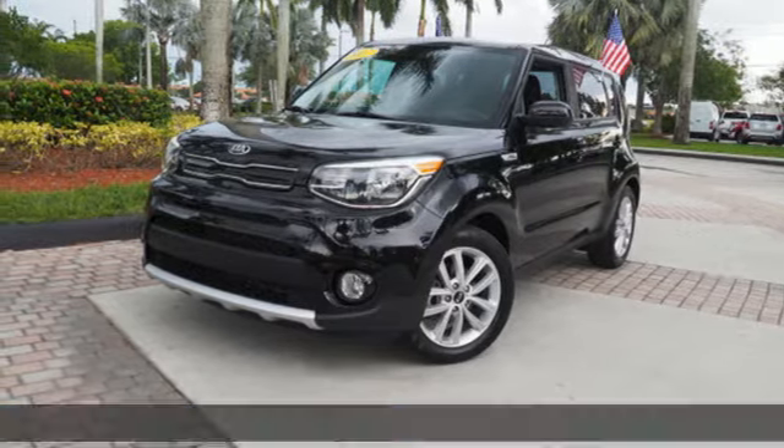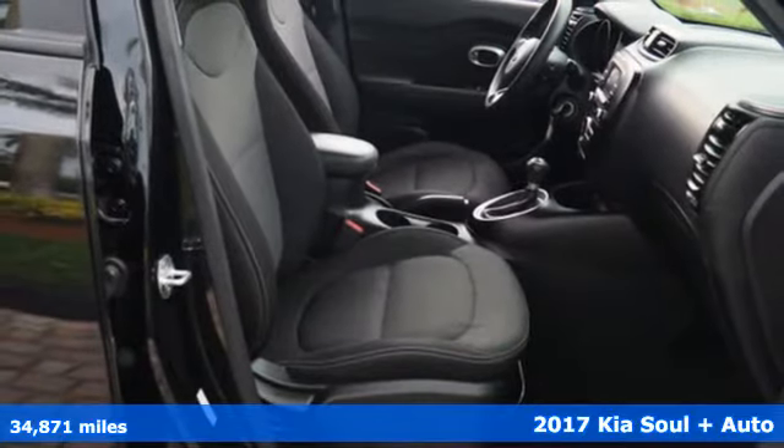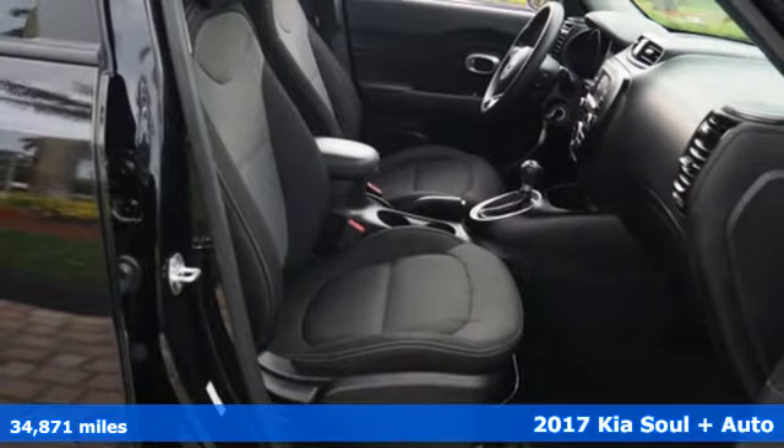It's a 2017 Kia Soul. Reliability, quality, Kia. Plus it offers an exciting list of features.